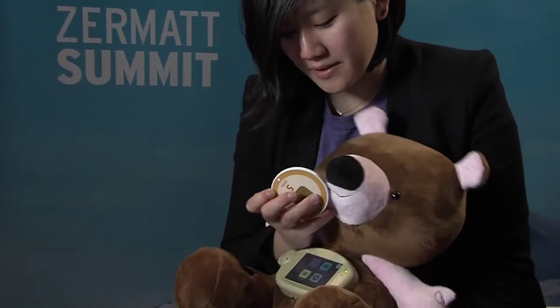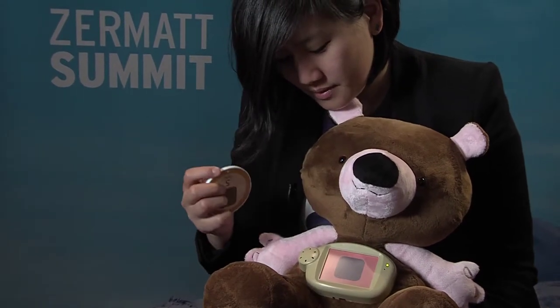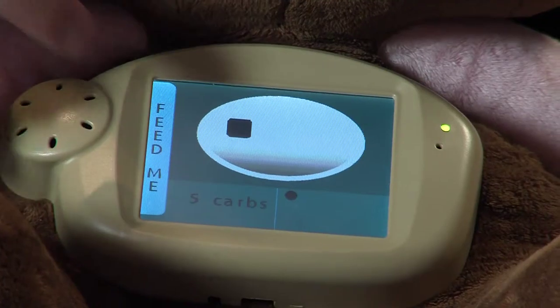Jerry comes with 10 different foods and an insulin pen. To feed him, you choose one of the foods — in this case, I'm going to use a cracker. And to feed him, you just swipe the food across his mouth. He says 'Yummy!' and you can see what's on the plate.